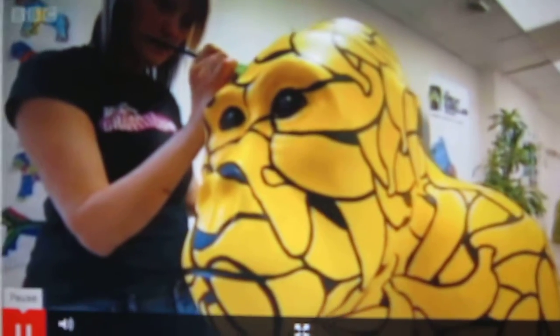The designs for the gorillas have been submitted by local artists, children and community groups from across the region. Businesses were then given the chance to sponsor a gorilla and choose a design, and artists across the country were commissioned to bring the animals to life.